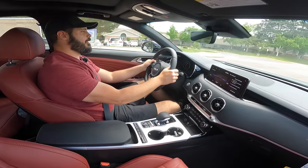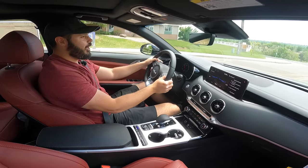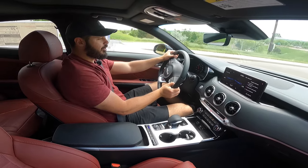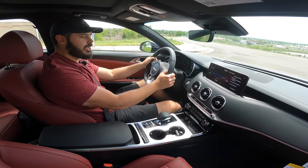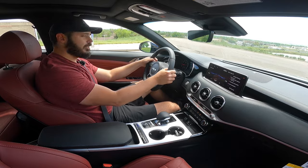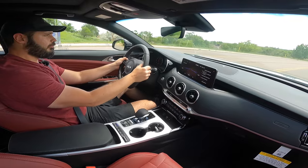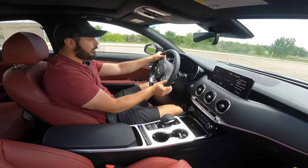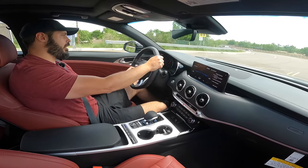You can definitely feel a bit of turbo lag, and I like that — you don't really feel that much turbo lag in modern cars anymore. This one kicks in at around three and a half, maybe four thousand RPM. The handling is really cool. I would like to drive a Stinger without the GT2 adaptive suspension and limited-slip diff in the back and see the difference.